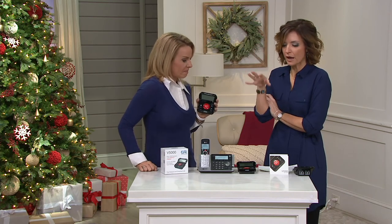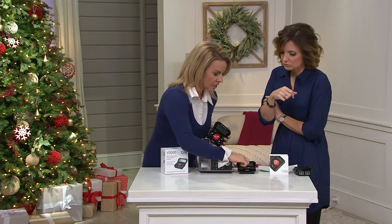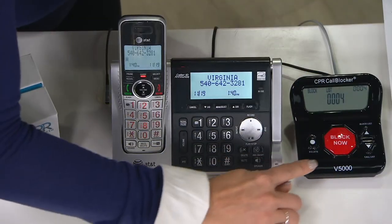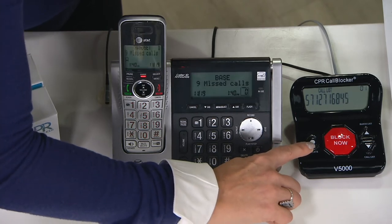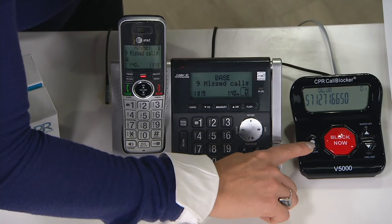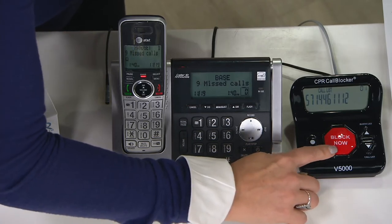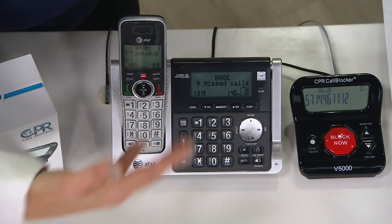What if you accidentally block somebody? Good question. All you do is scroll through the blocked calls list — right now I have four blocked calls — hit block, scroll through and hit delete, and that unblocks those numbers. So if you accidentally blocked your sister after an argument, you can go back and undelete that phone number.